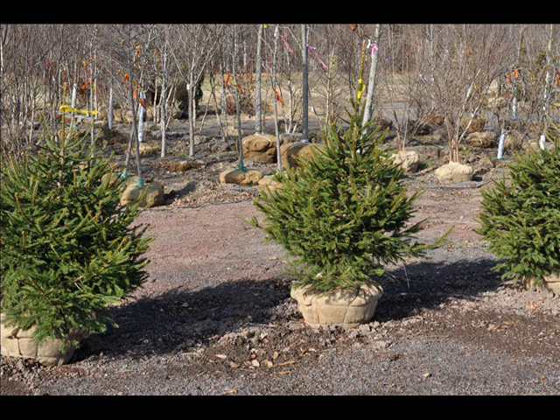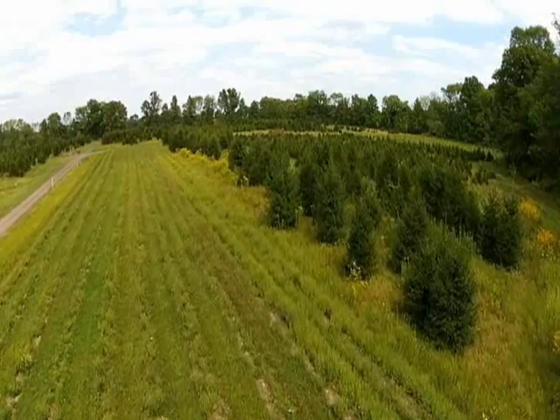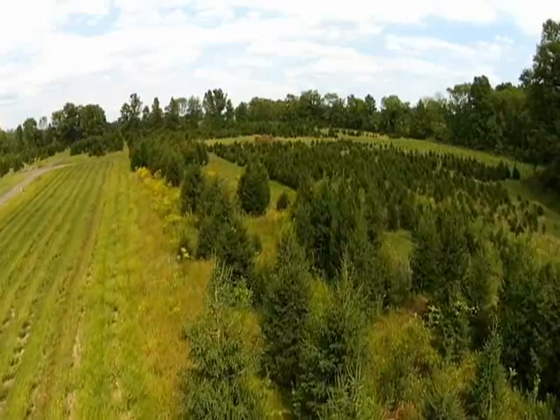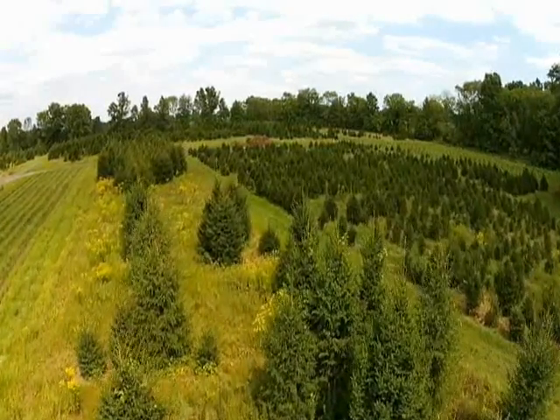If you have your heart set on a live Christmas tree, we have those as well. This is where you can cut your own trees at Highland Hill Farm. You can go right out in the field and get the tree that you want. If you don't find a bad enough Charlie Brown in our yard, we have thousands of them for you to pick through.